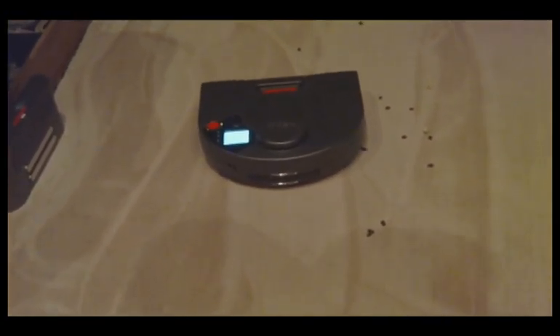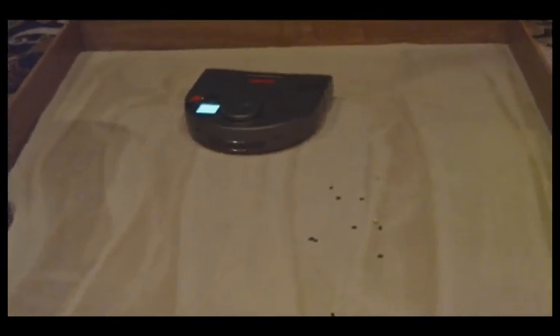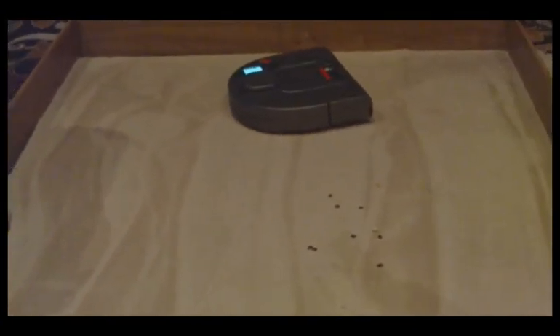Great for elderly who have arthritis and can't move a vacuum. Great for busy single professionals. It's just a great appliance — a real appliance. It's not a gadget. It's a serious product.